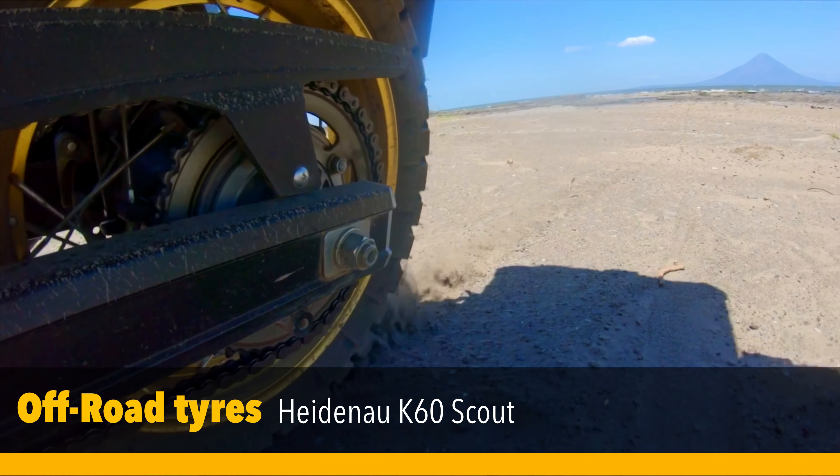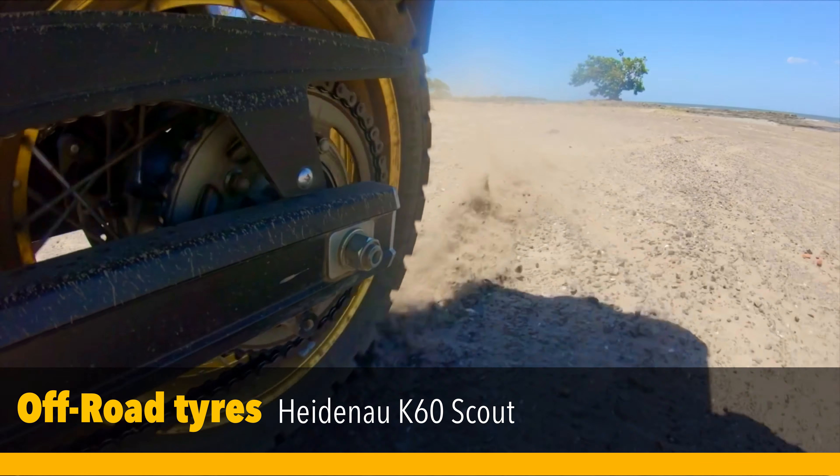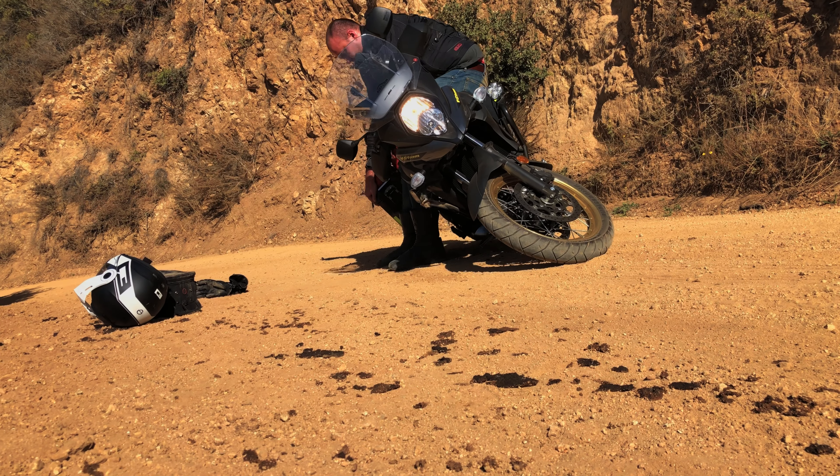Although I do consider the Vstrom 650 to be the best adventure bike out there right now, it does not come with good tires from factory. Changing them to real off-road tires really helps.